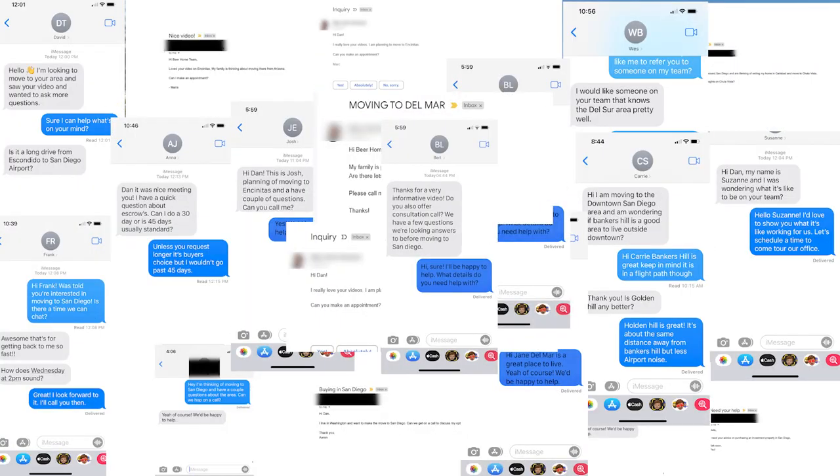I'm Dan Beer, and every single day people just like you are sending us text messages, phone calls, emails, or we'll get on a Zoom meeting — looking to make the move to San Diego County. Whether you're making the move in nine days, nine months, or nine years, we really don't care. We absolutely love it and we are here to make the process as easy for you as possible. So here we are on Paseo Delicias, the main street in Rancho Santa Fe.